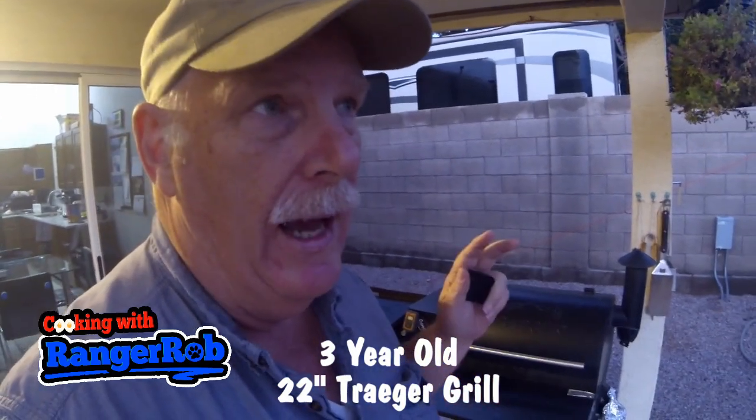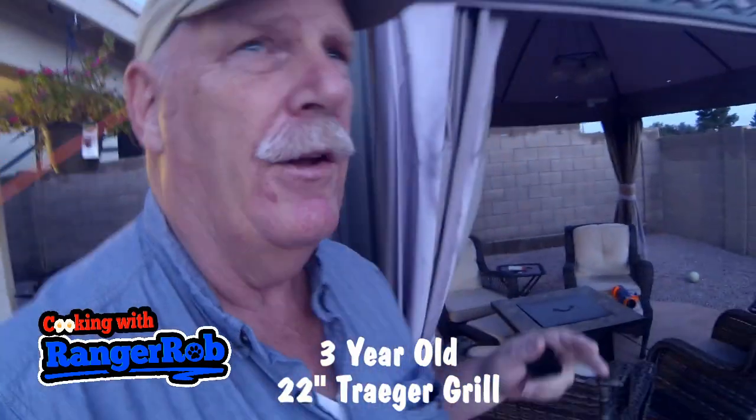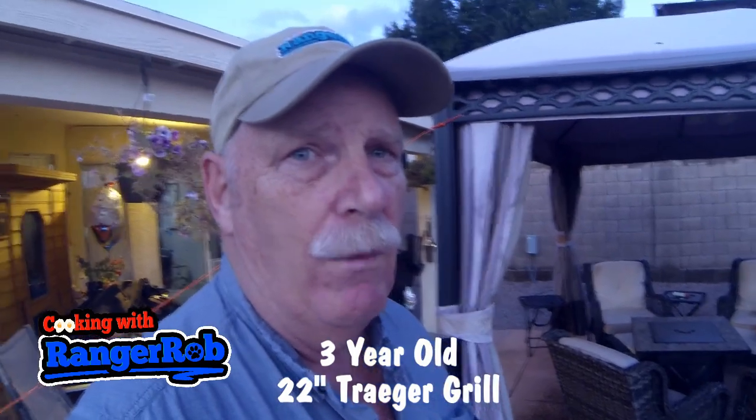I know they're a little expensive. I think I paid $699 for mine and they're still about the same price. The newer versions have a little more insulation on them. If I lived in colder temperatures that would probably be something I'd want.